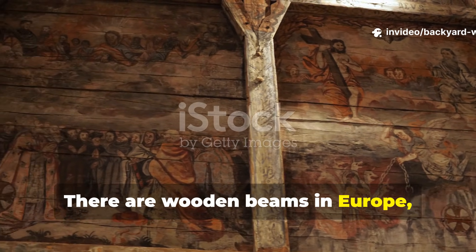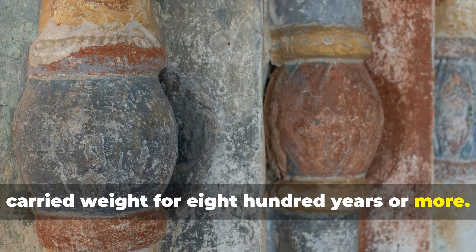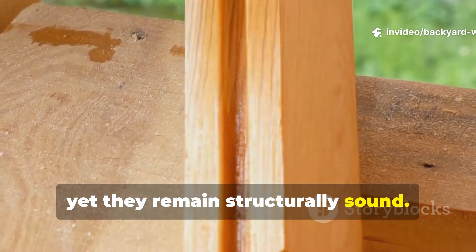There are wooden beams in Europe, Asia and the North Atlantic world that have carried weight for 800 years or more. They have endured rain, insects, ground moisture and constant temperature swings, yet they remain structurally sound.